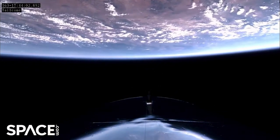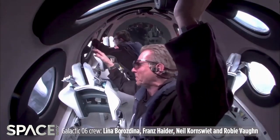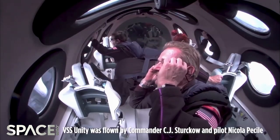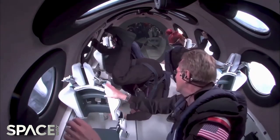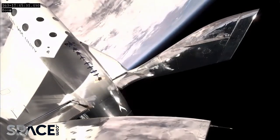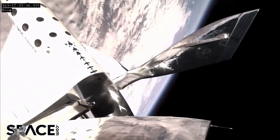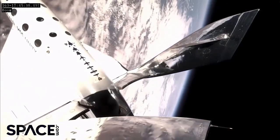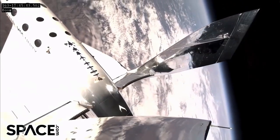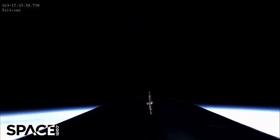The FAA has since grounded the aircraft until the investigation is concluded and until Virgin Galactic has provided corrective steps to resolve this issue. However, the flight itself went off without a hitch — there was no collision between the pin and the pressure vessel. These four passengers had the time of their lives with incredible views of the Earth as they went just over 80 kilometers in altitude and came back safely to Earth.